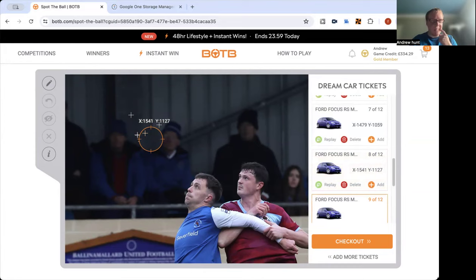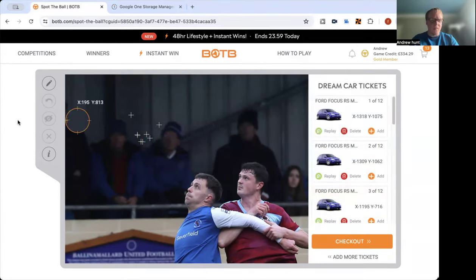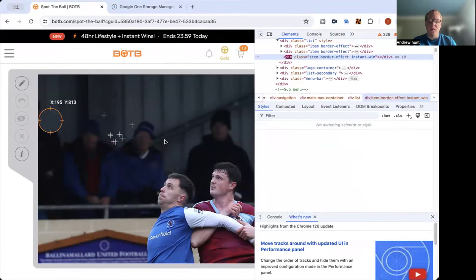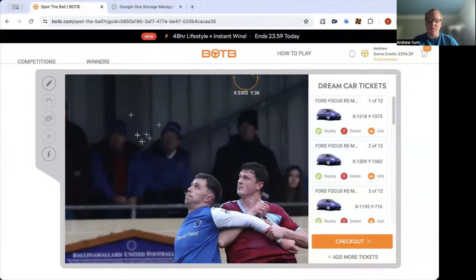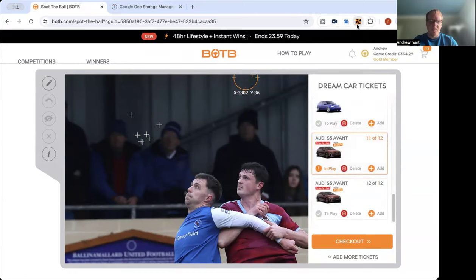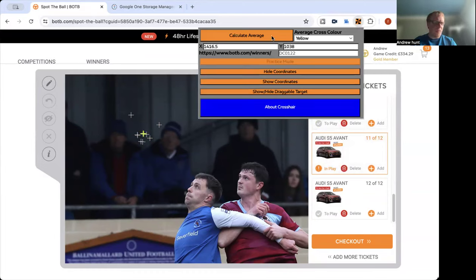That looks like a good set of coordinates, so 13.18 by 10.75. I've fixed it now — yeah, that's got it fixed. And that creates an average of 14.16 by 10.38.